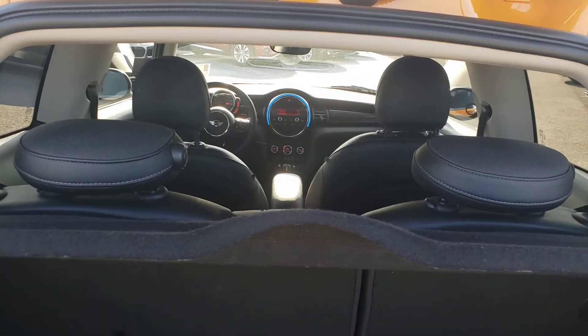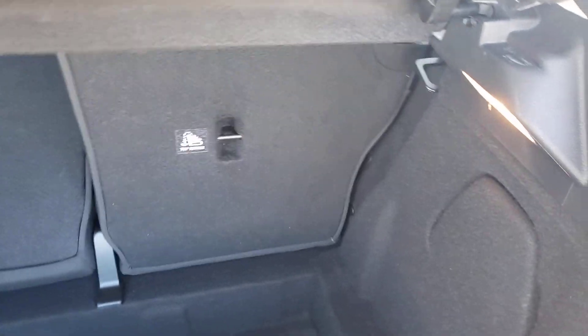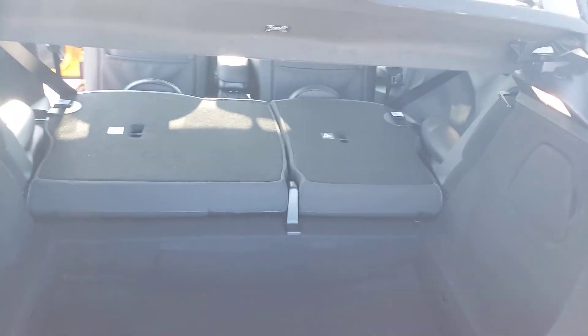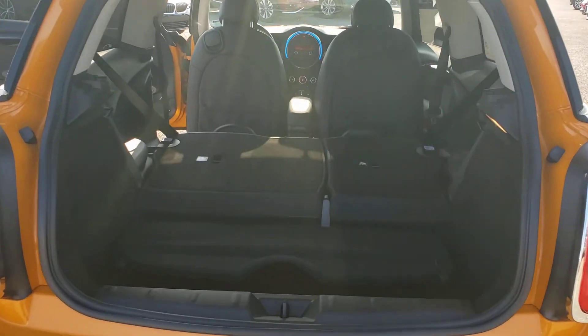Another cool feature on the MINIs — we have headrests which can be lowered or raised. You can lower them to give a little bit more visibility if you don't have rear seat passengers. We can also fold those seats flat — halfway or all the way down — and that's definitely going to increase our cargo capacity. We can also take down this privacy divider and make full use of that rear cargo area.